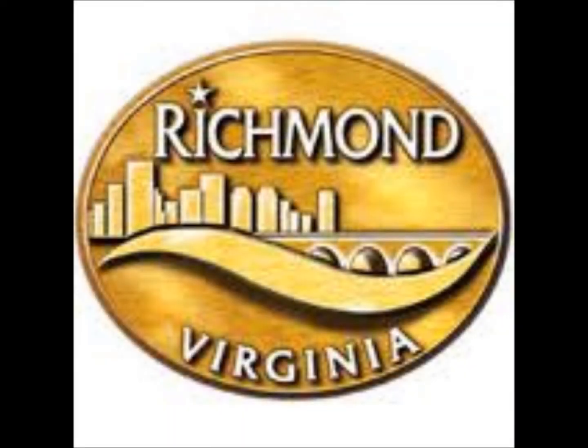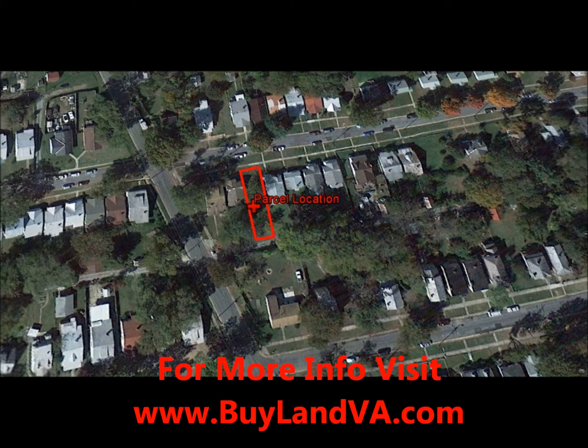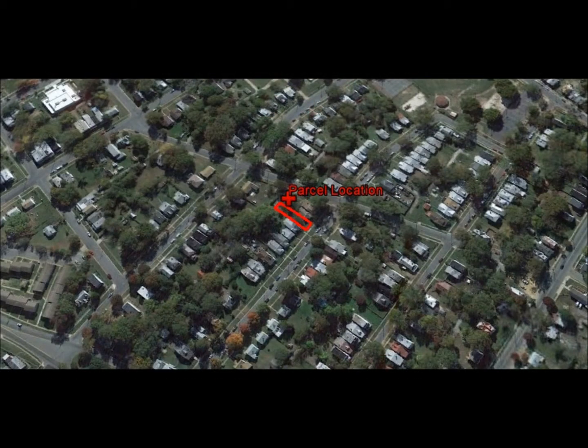Blue Ridge Property Buyers here with our latest deal out of the City of Richmond. Tax map E0000554019. This is 0.6 acres of raw land located outside of the downtown area.